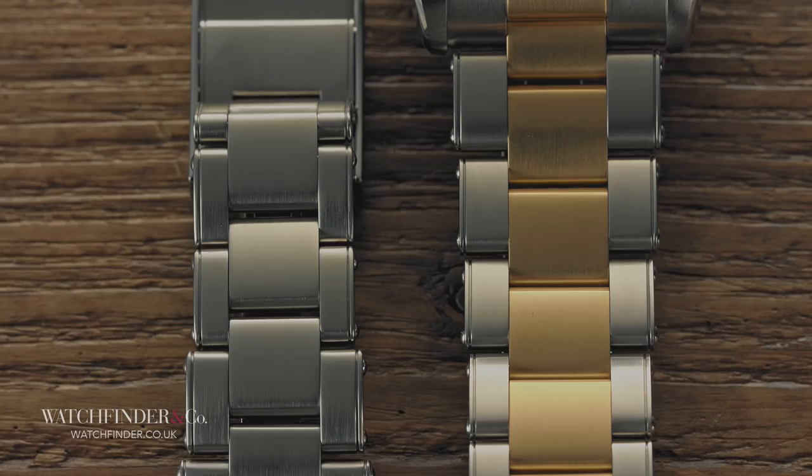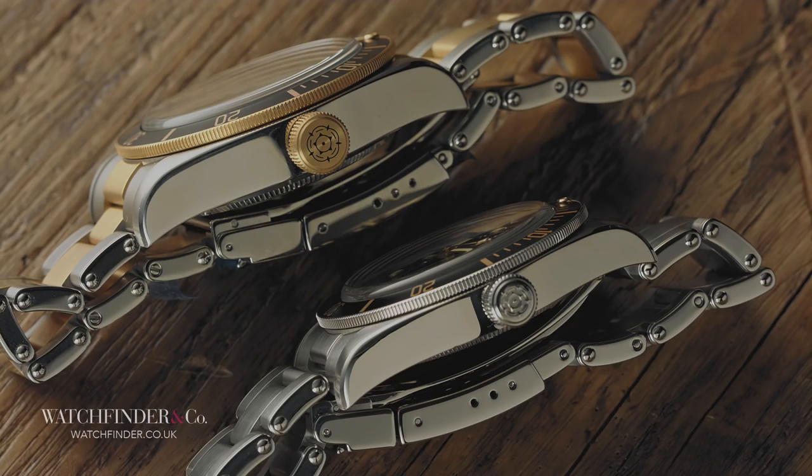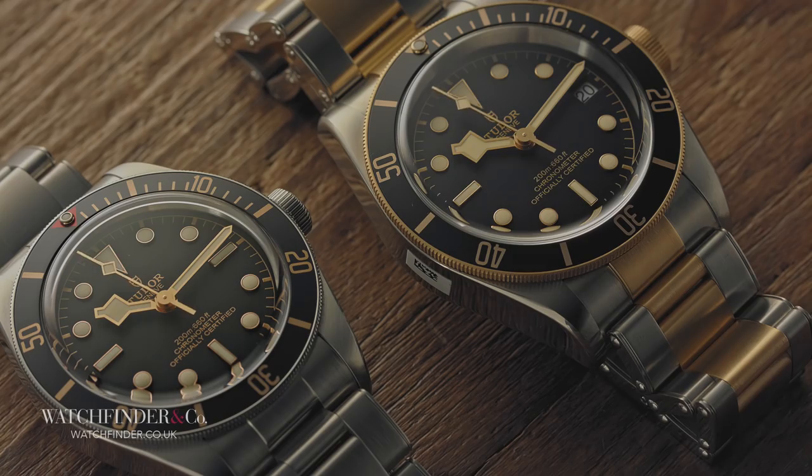The bracelet is skinnier, the case sides less slab-like, the bezel less dominating. It's a different aesthetic, and there will probably be as many who prefer the larger size as the smaller, but at least there's now the choice.